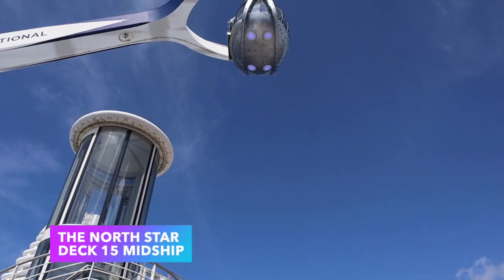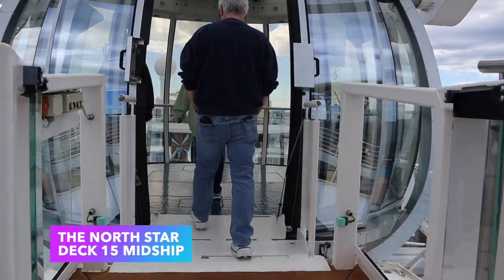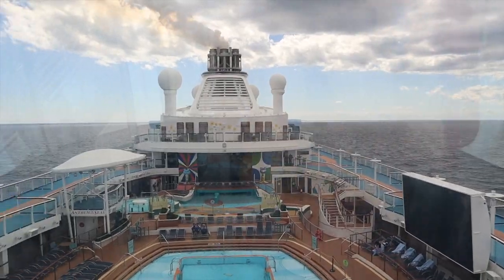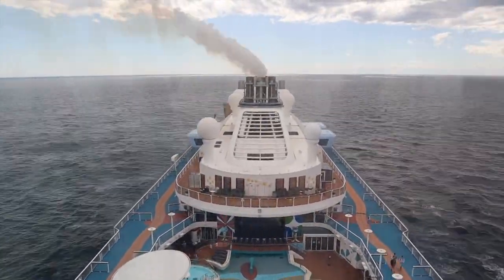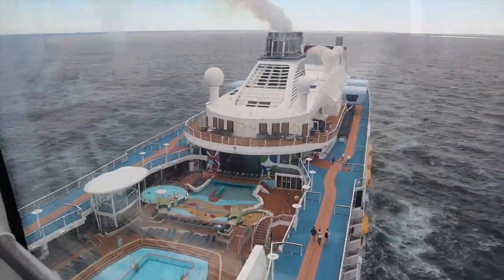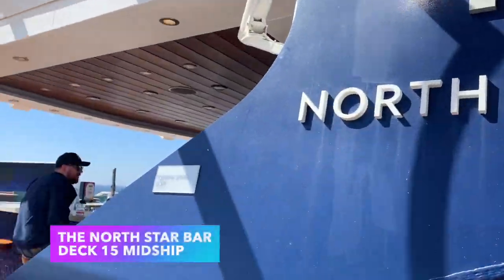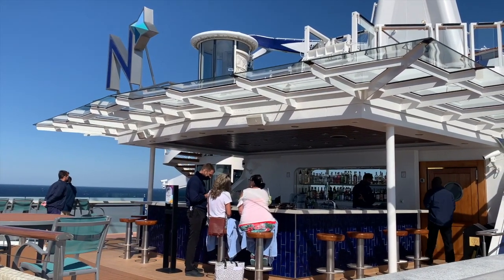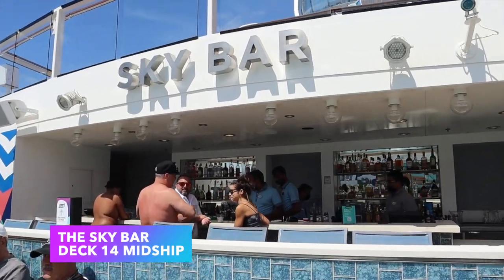Right above the main pool you have the North Star — it's a mechanical arm that holds a capsule-style pod. You get inside and the arm lifts you up and takes you off to the side of the ship, giving you breathtaking views of either side of the ship, the top, and the surrounding scenery. If you're nervous, there are two bars nearby: the North Star Bar and the Sky Bar right underneath.